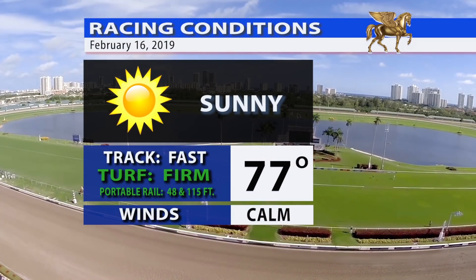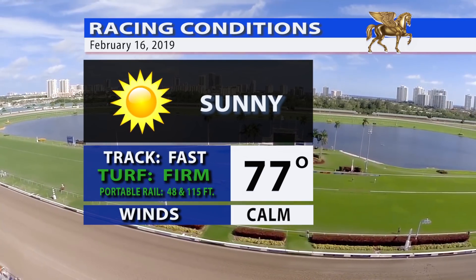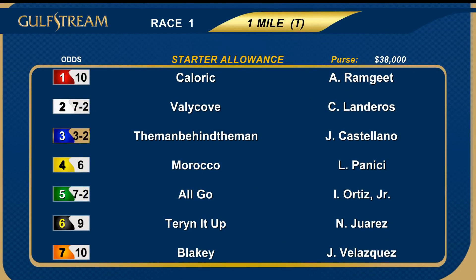12 races on the program with a carryover in the Super High Five and the Royal Delta as the feature race of the day. Beautiful weather conditions for horse racing, fast main track, and a firm turf. A field of seven to kick off the program on turf in a one-mile starter allowance, with off-time favorites including two, Valley Cove, and three, The Man Behind the Man.